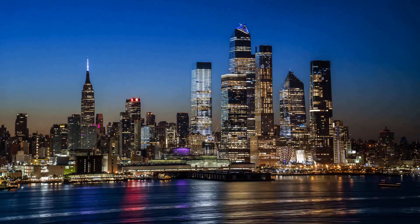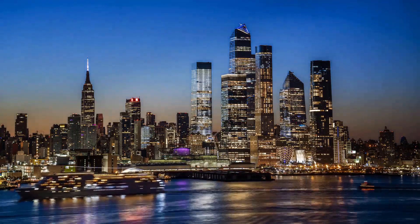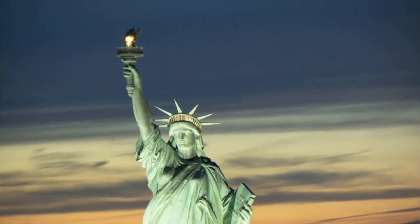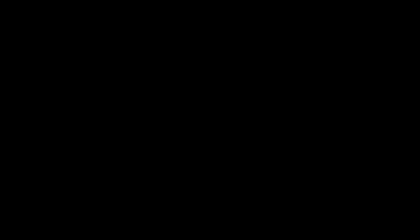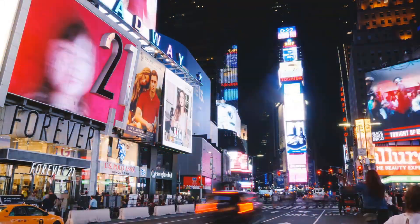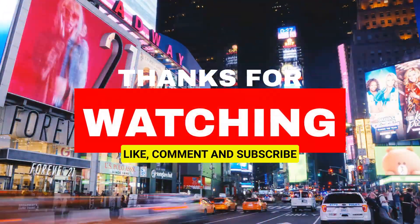With that we conclude our trip to New York City. We hope you enjoyed learning about the history and visiting some of the city's most iconic destinations. Whether you're a first-time visitor or a seasoned New Yorker, there's always something new and exciting to discover in this amazing city. Thanks for watching, and don't forget to like and subscribe.